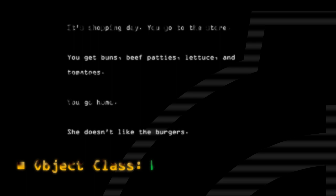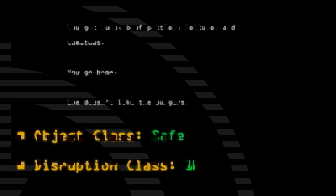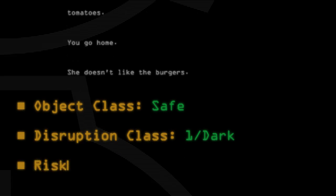Object class: Safe. Disruption class: 1/Dark. Risk class: 1/Notice.